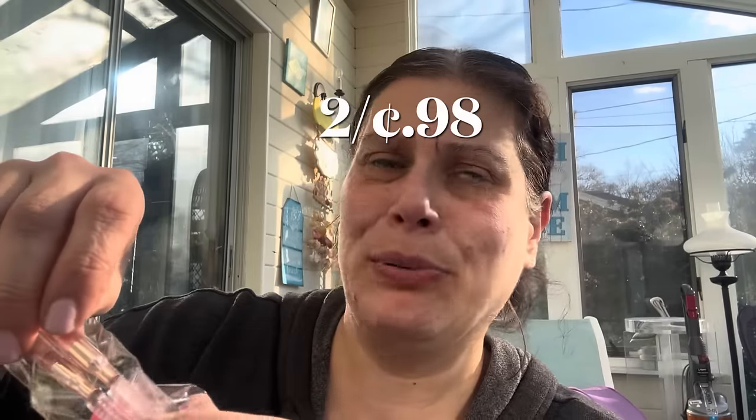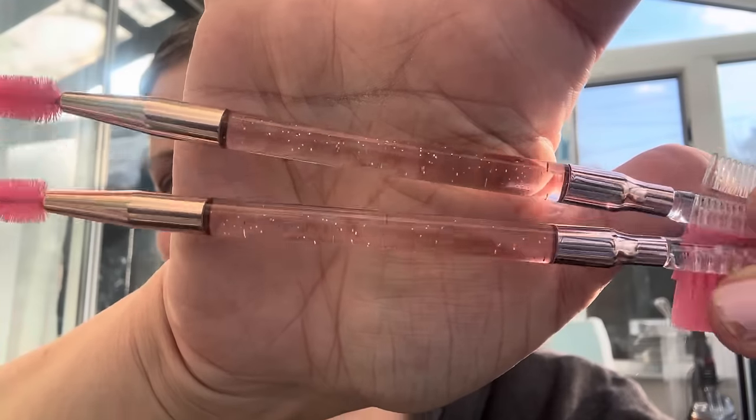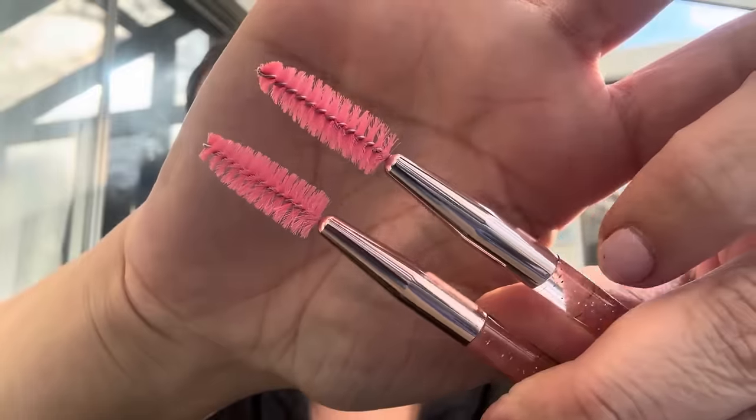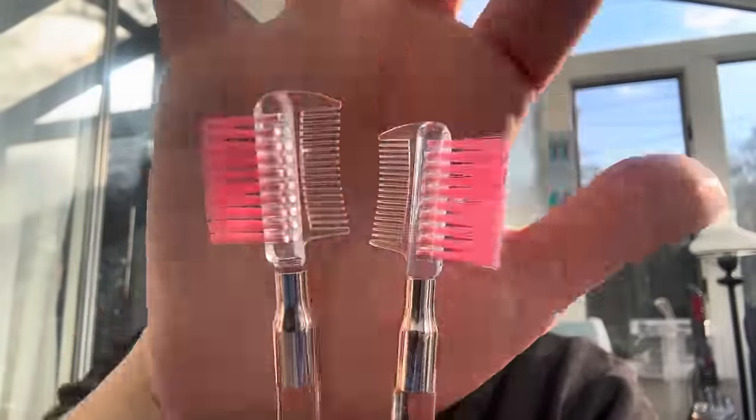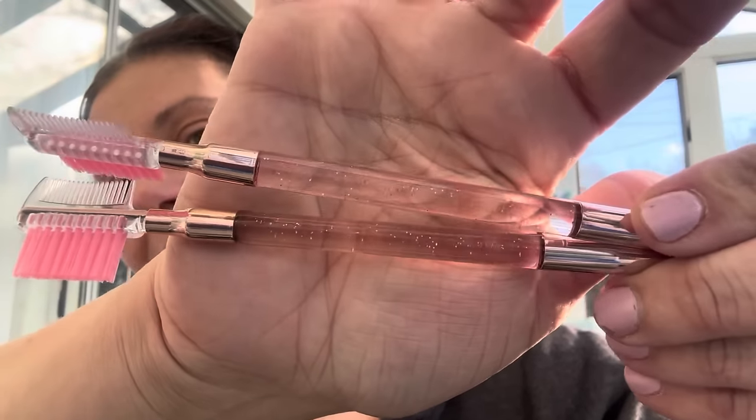I also got two more of the eyebrow-type brushes because the price was incredible and they were so pretty. Look — they're clear with glitter, they're pink. Spoolie on one side, and then the combs and the brush with pink bristles and chrome accents. The price was really, really good for two — can't beat it.